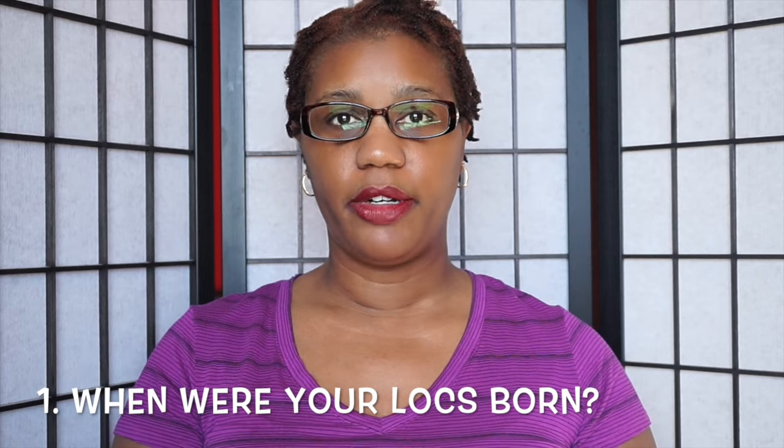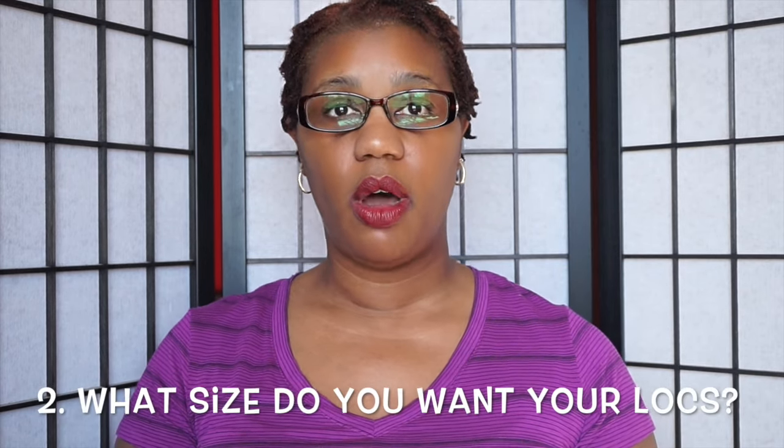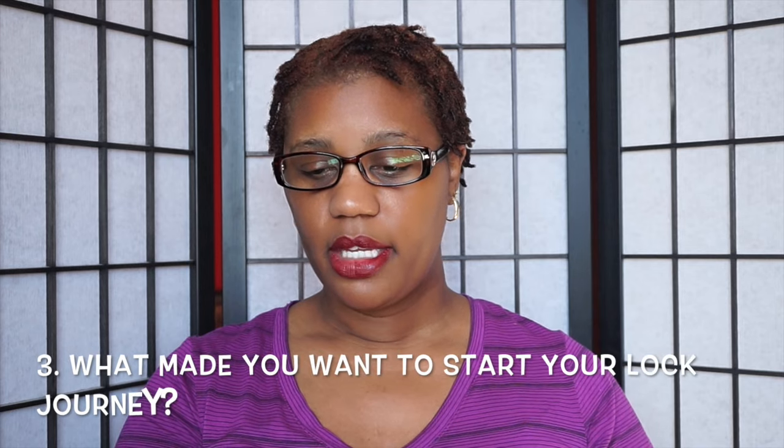The first question is: when were your locks born? These braid locks were born on January 14th, 2016. What size do you want your locks? I want my locks to be small — you already know that. I've had a set of locks before and they were a medium size. I want them smaller, maybe about the size of a mouse cord or a pencil, because I think mine were bigger than a pencil the first time.